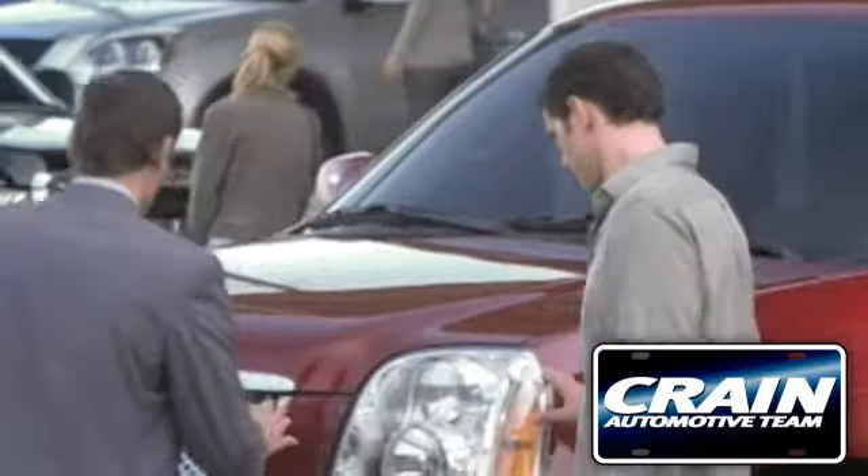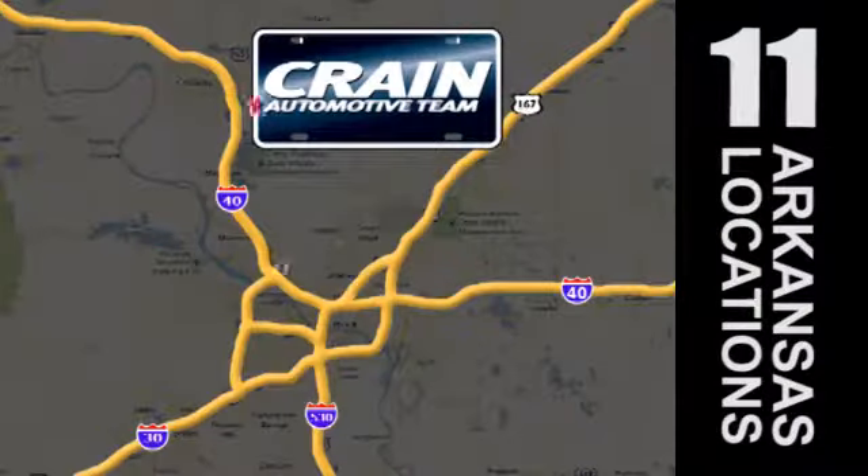Visit us anytime at craneteam.com. Craneteam's got them!